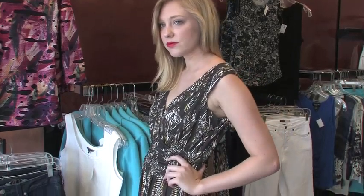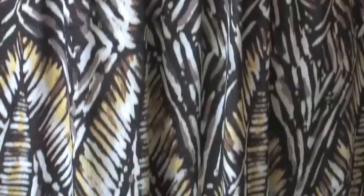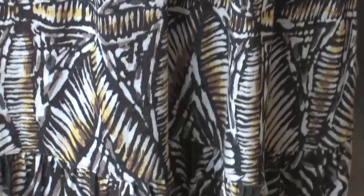Maggie is wearing a beautiful maxi dress, and the colors are actually suited to both summer and fall — pops of yellow with touches of black and brown. You can wear this to a summer barbecue and still be seasonally appropriate.